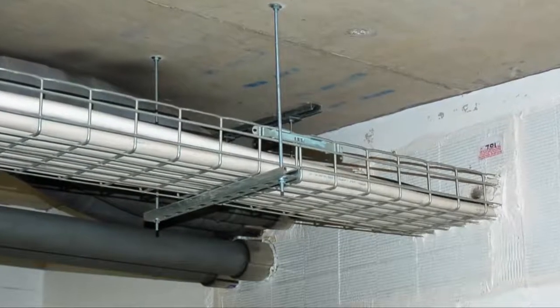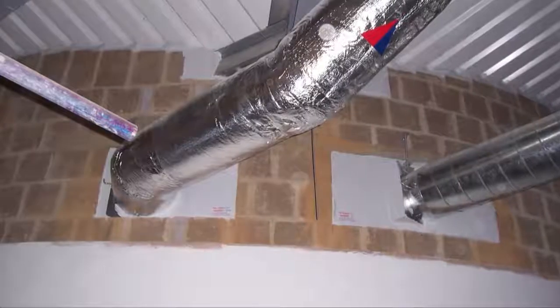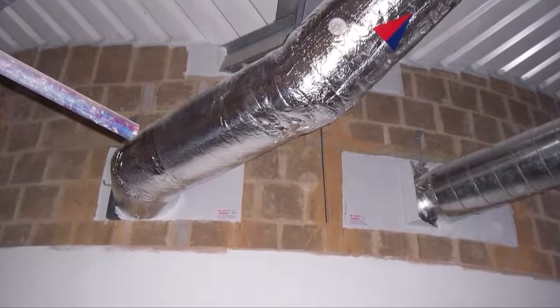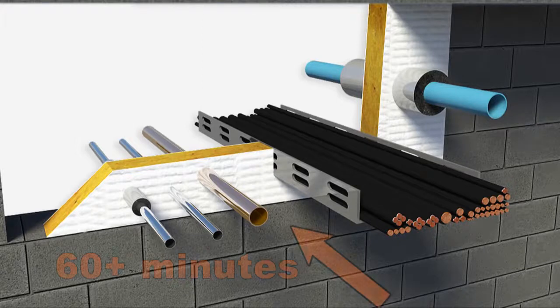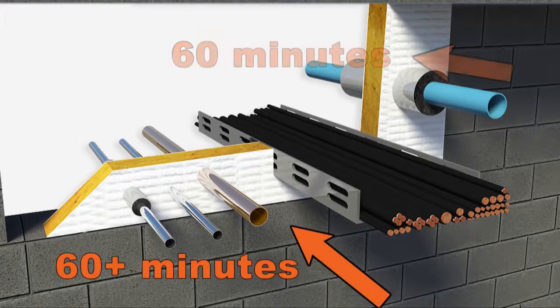It is therefore critical that where such services breach the fire compartment, the compartmentation needs to provide a level of fire resistance at least equal to the fire resistance of the wall or floor through which they are passing.